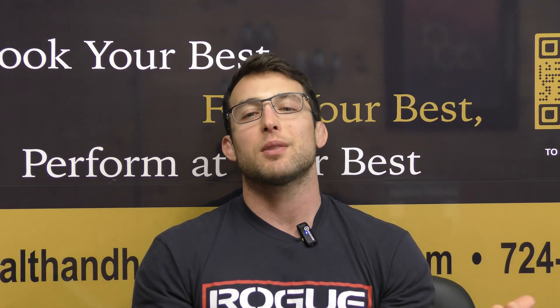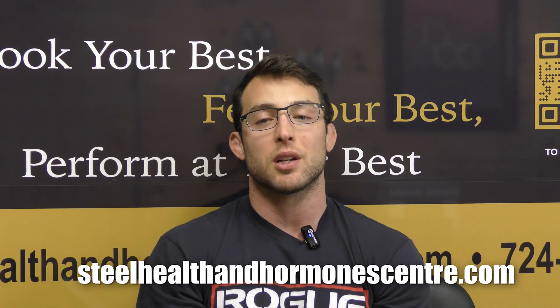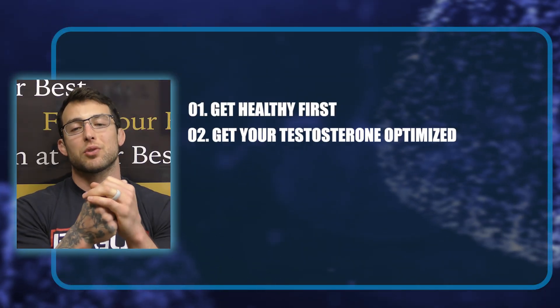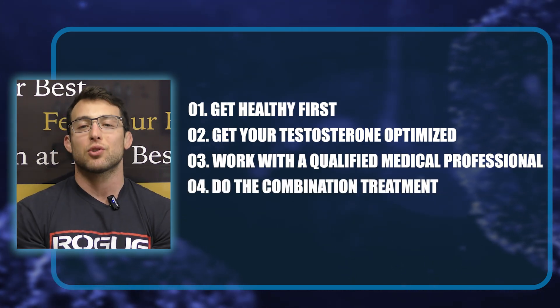If you qualify, we can help. If you're interested in working with a qualified medical professional, go to steelhealthandhormonecenter.com, fill out a contact form, and we'll be in touch within 24 hours. Best practices: get healthy first, get your testosterone optimized, work with a qualified medical professional so you don't put yourself at risk, then do the combination treatment. Again, this is not medical advice.